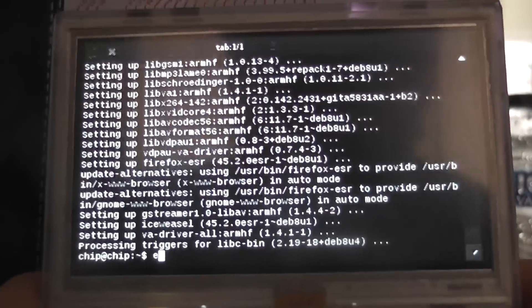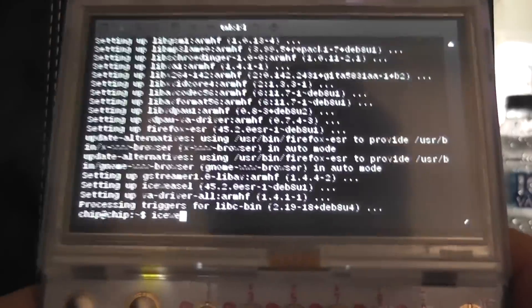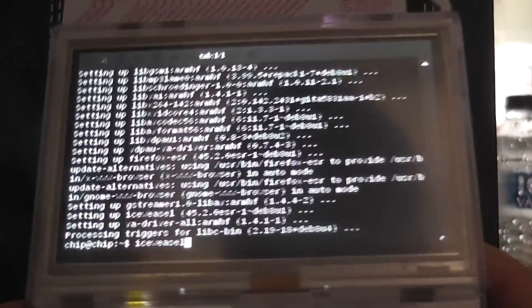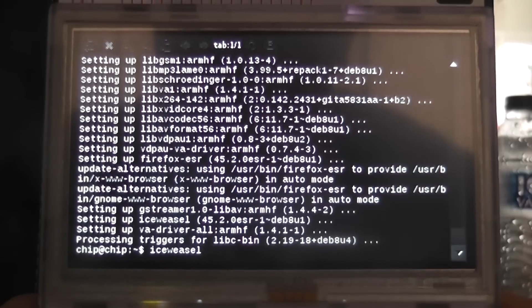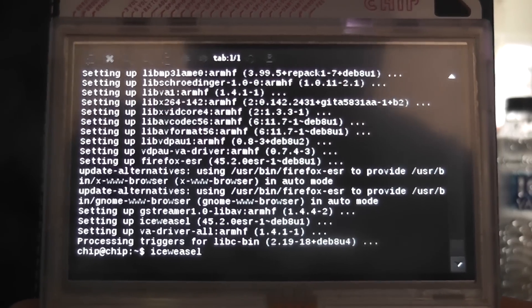It took a few minutes and it's finally installed everything. Now we just press Ice Weasel — just press the keys, type in 'ice weasel', then press enter. It'll take a couple of seconds to boot up.